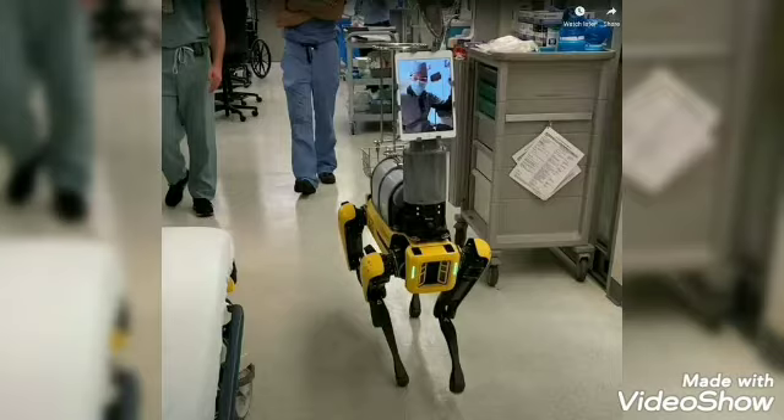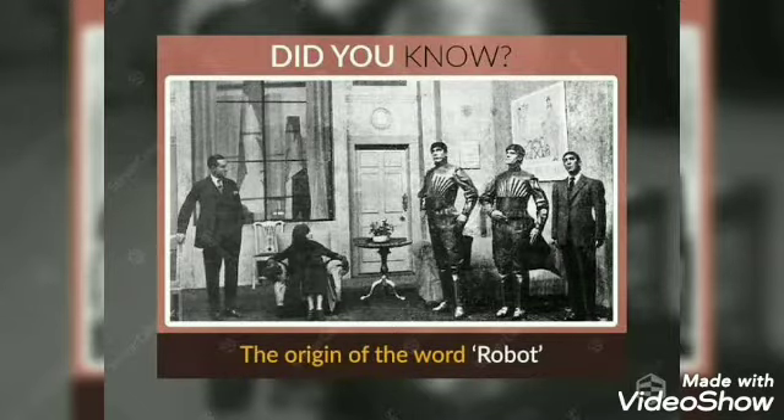The word robot comes from the Czech word 'robota', which means forced labor. The word was used by Karel Čapek in his play Rossum's Universal Robots.